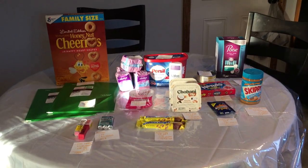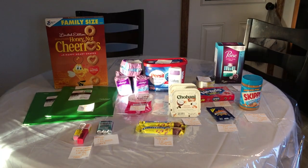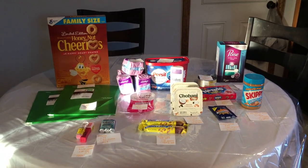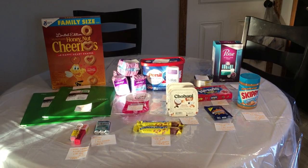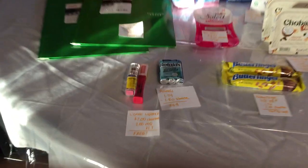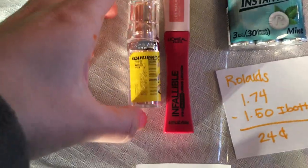Hi everyone, these are my Walmart deals for Monday February 8th. If you happen to be new to any of the rebate apps that I mentioned, I will leave them linked down below. Don't forget to follow us on Instagram at JRCouponer, and let's get started with the deals. Check your clearance sections for L'Oreal.